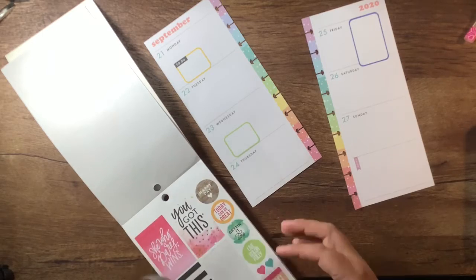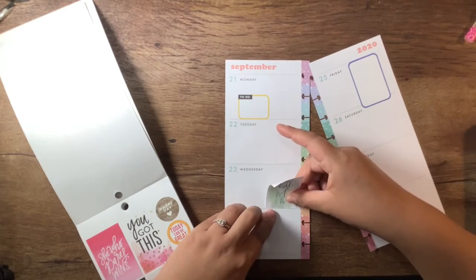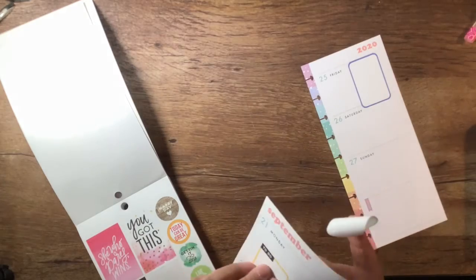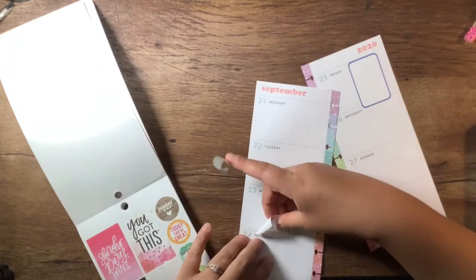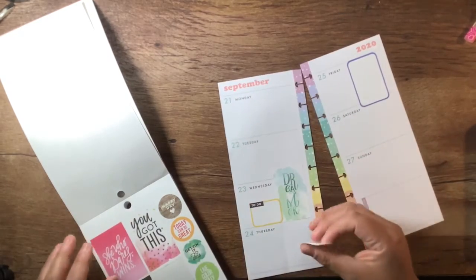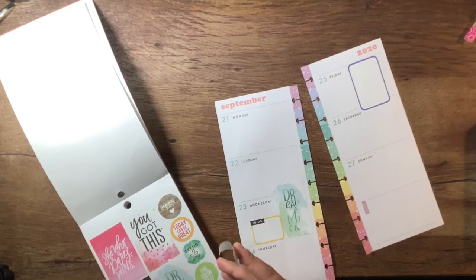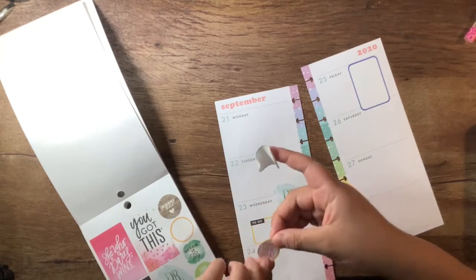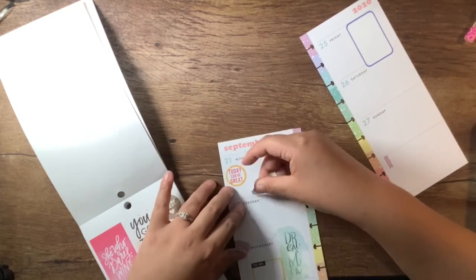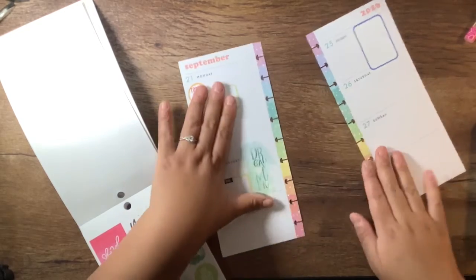I like this sticker that says 'dreamer,' but it is green, so I'm not a fan of that — I mean, I'm a fan of it, but I'm not a fan that I have this green box to put down. So I think what I'm going to do is move this yellow one to layer it next to it, like so. And then this green one, I'm half tempted to put it this way. I like this 'today can be great,' so why don't we put this like so. I'm just going to leave it as is.